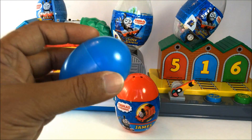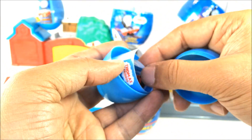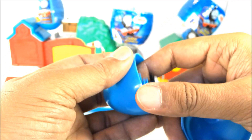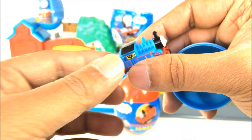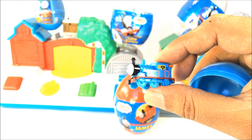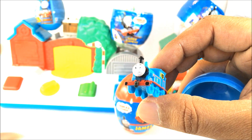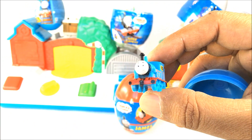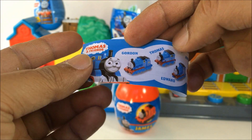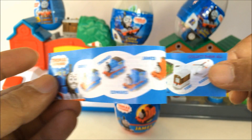Here you can see I have another egg, and inside is a European Thomas. This is a European Thomas toy and it's a very popular one. This one doesn't have working wheels and it's not Lego pieces, but compared to the size you can see it's a really cool one. These are the other characters that come in the series.